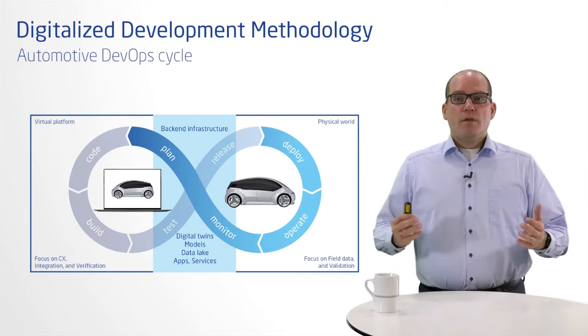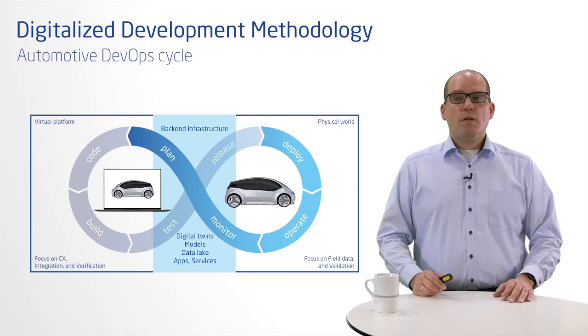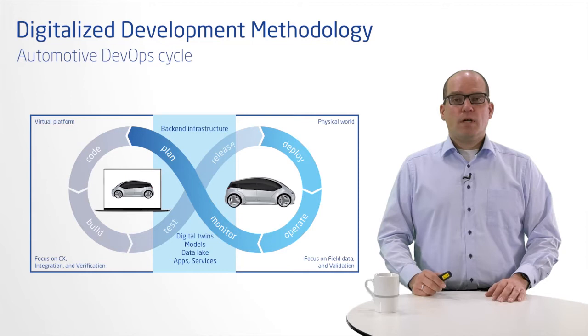These additional phases enable tasks like updating systems in the field and systematic field observations, as well as data collection, continuous system validation, and comparing the system with its environment. The connection between the development and operation aspects is established through data and models in an appropriate backend infrastructure, where the digital twins of the real components and artifacts are located.